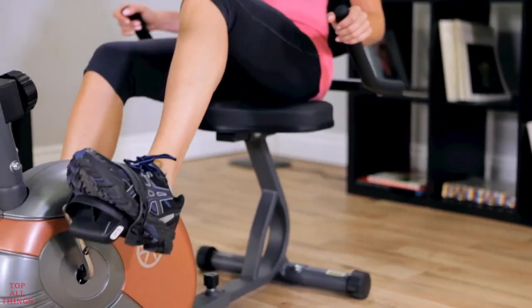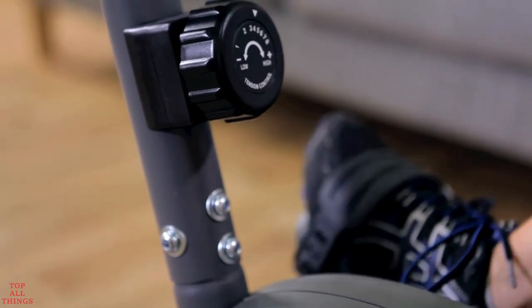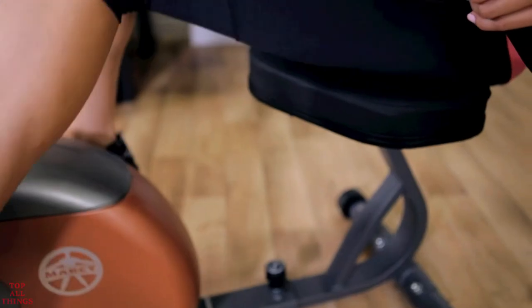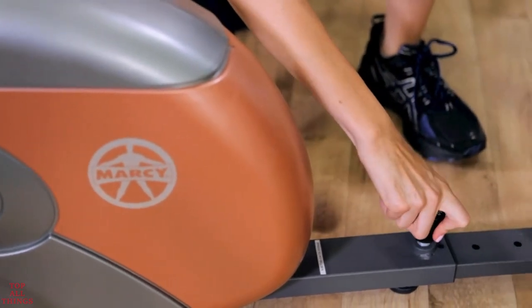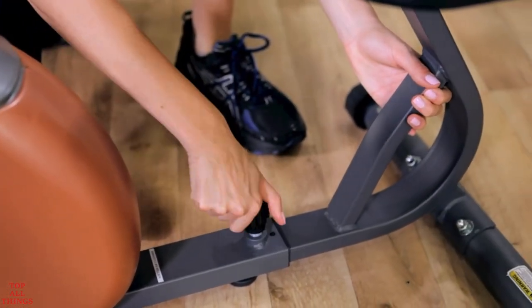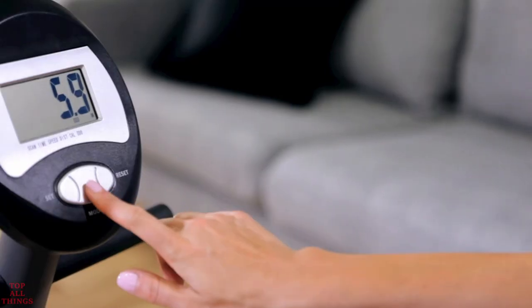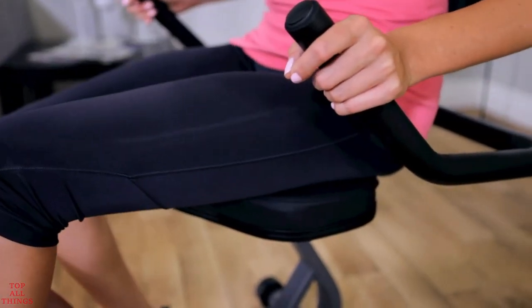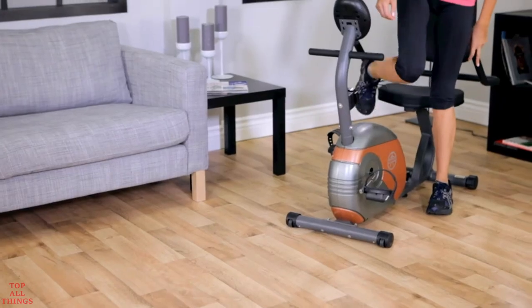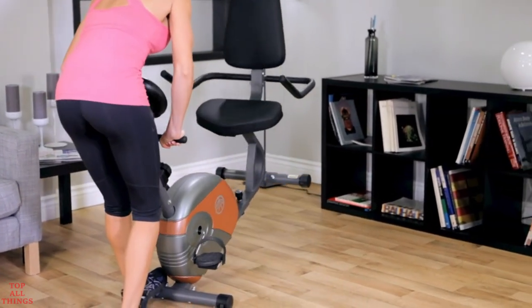Features include smooth, quiet, magnetic resistance, eight preset levels of resistance, and a comfortable seat with oversized pads, fully adjustable for people with different leg lengths. An easy-to-read computer displays your speed, distance, time, and calories burned. A step-through frame design makes it easy to get in and out. The Marcy ME709 is easily rolled away for storage when you're done with your workout.